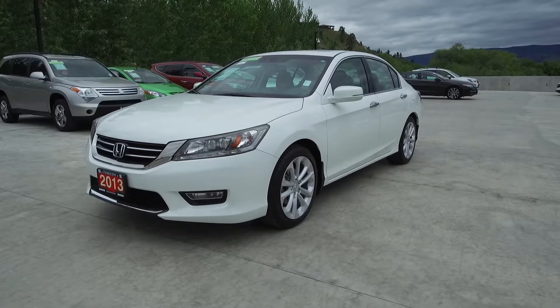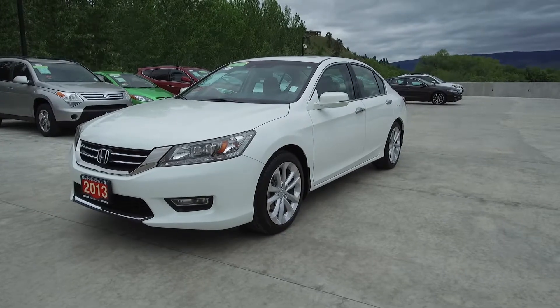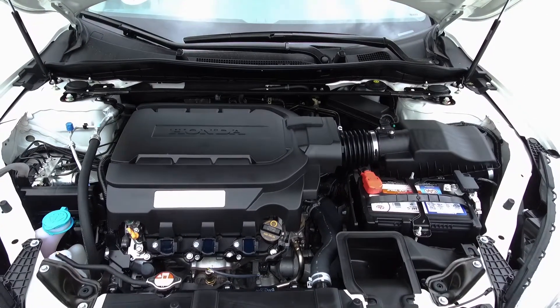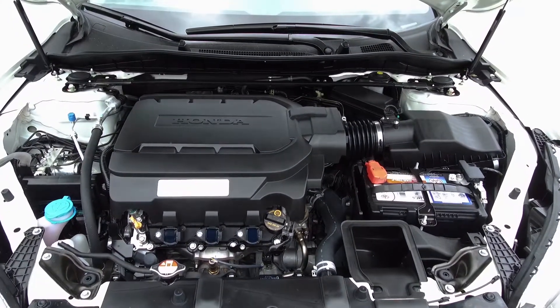Hi, my name is Chris from Harmony Acura, and today we're taking a look at a pre-owned automatic 2013 Honda Accord Touring. Under the hood we have a 3.5 litre single overhead cam 24 valve iVTEC V6 which produces 273 horsepower.